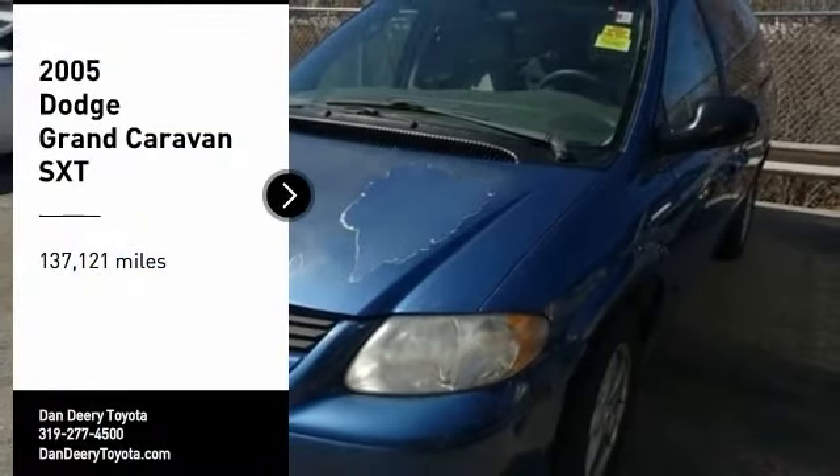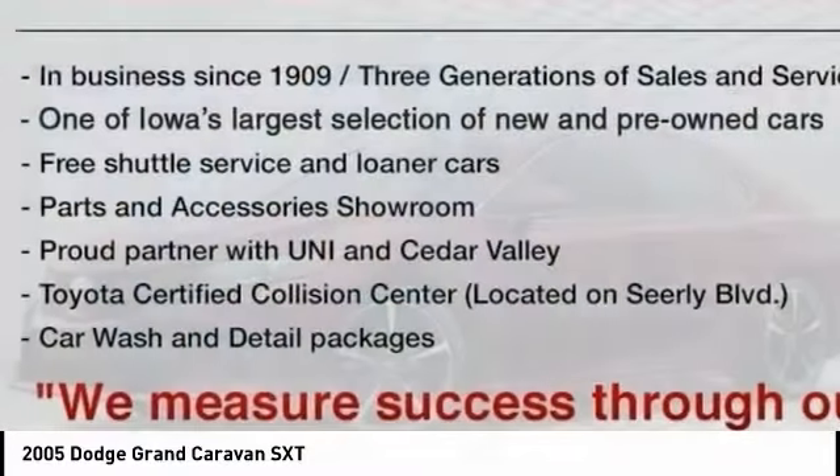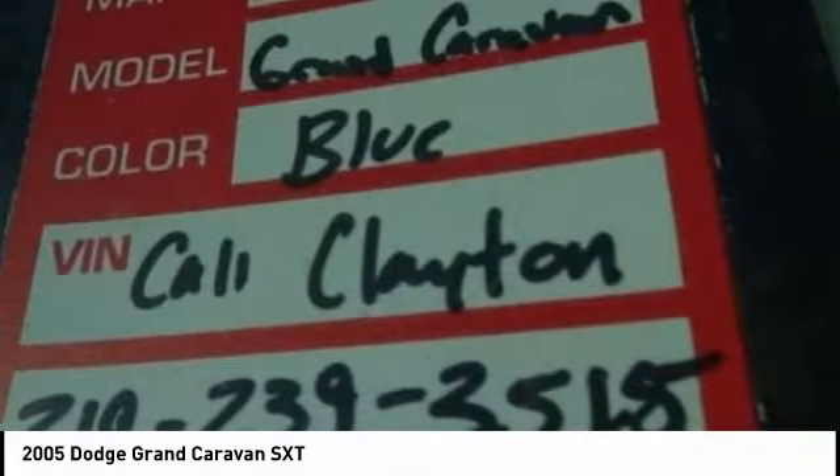Looking for the right vehicle? Check out the 2005 Dodge Grand Caravan. The Dodge Grand Caravan received the government's highest front and side crash rating of 5 stars.